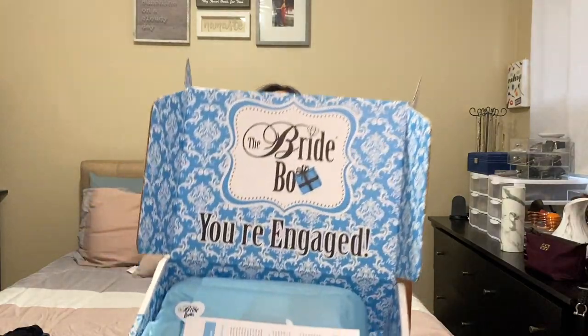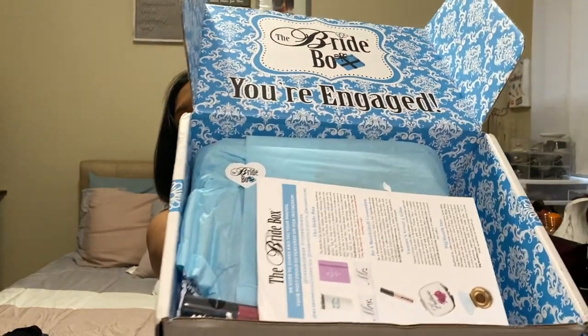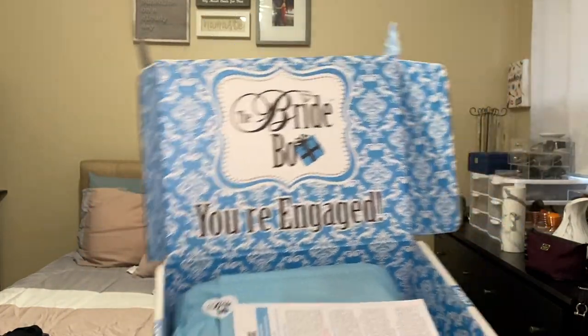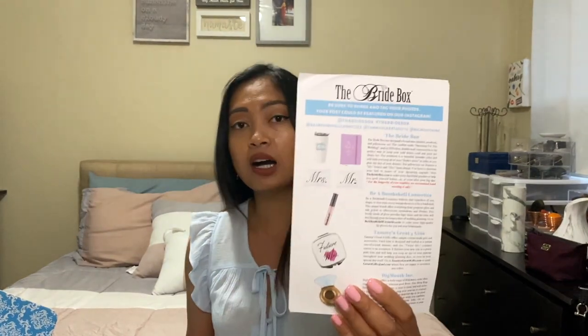Alright, this is what it looks like — pretty much the same as the first box. It says 'You Are Engaged,' and then it has the list of what's going to be inside. It comes with the list, same as the previous box.